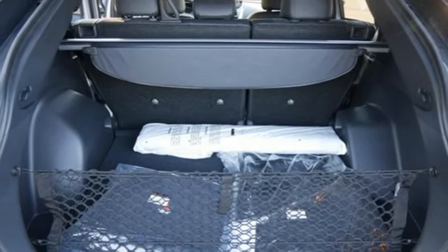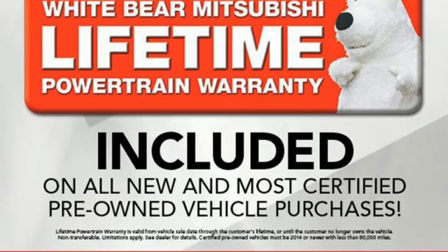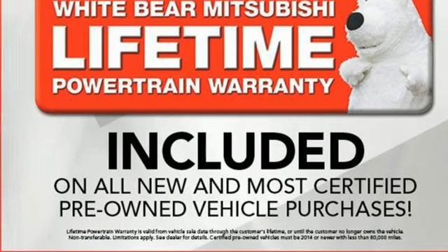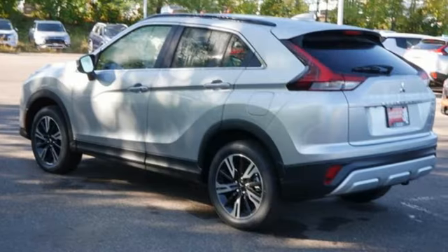Front heated bucket seats, doors and push button start proximity key, streaming audio, hands-free lift gate, wireless phone connectivity, and continuously variable automatic transmission.